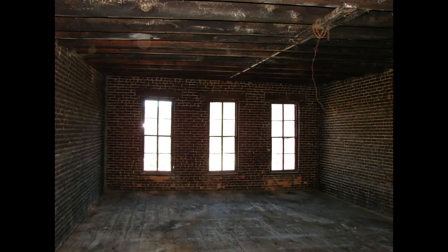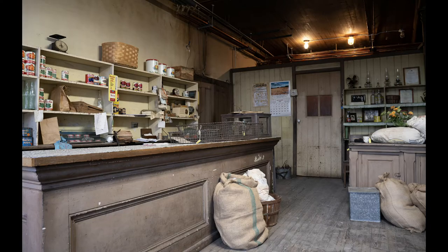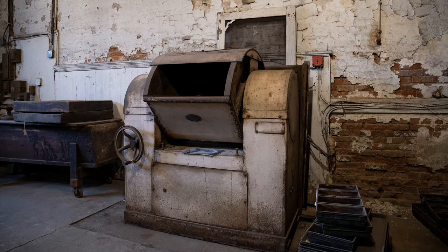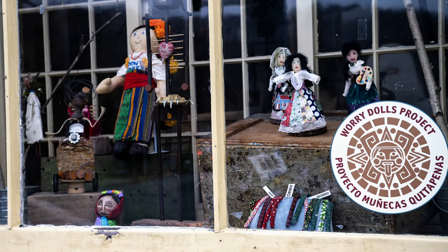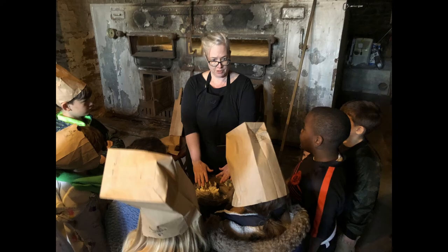Above the bakery was a hayloft for horses that delivered bread throughout the city. In 2004, the Rear family donated the property to become a museum and cultural center. The Rear Center for Immigrant Culture and History has been preserving, interpreting, and adaptively reusing these spaces ever since.